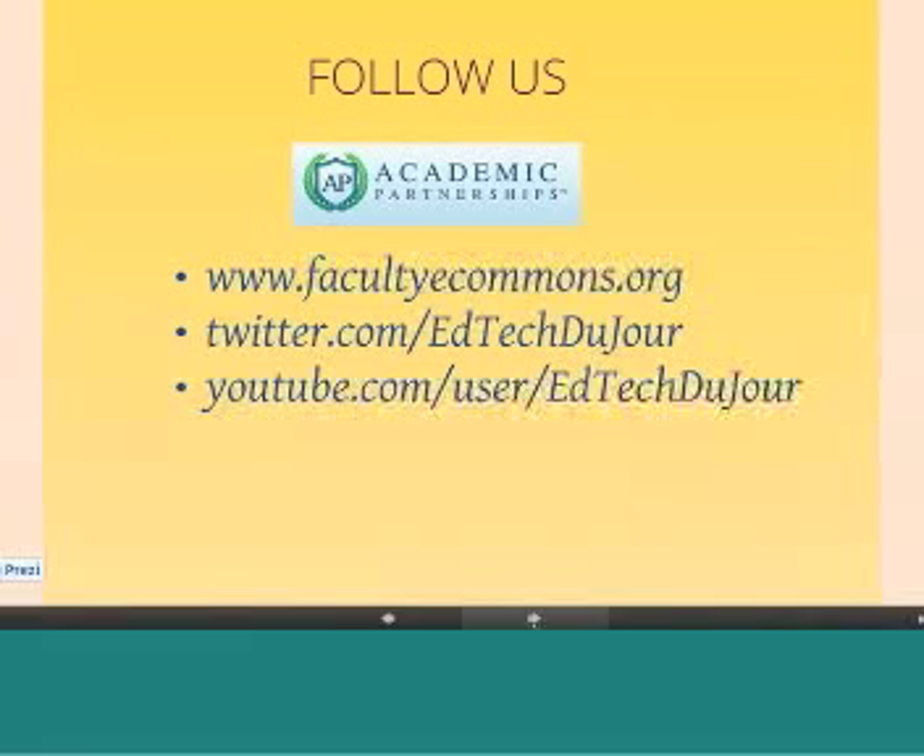Please be sure to follow us on our Faculty eCommons page where you will find other resources for upcoming webinars. We have Learn with Michelle webinars and Google Hangouts, EdTech DuJour with our Twitter station and YouTube channel, as well as webinars and web shows. That is the end of this presentation, so I'd like to open it up for discussion at this point.